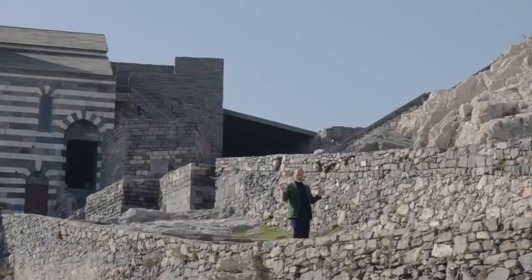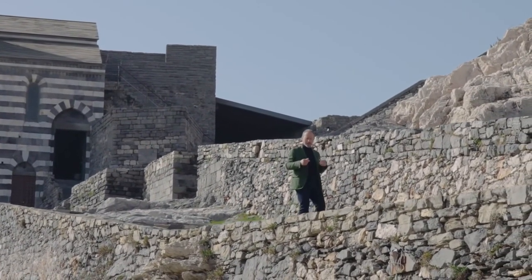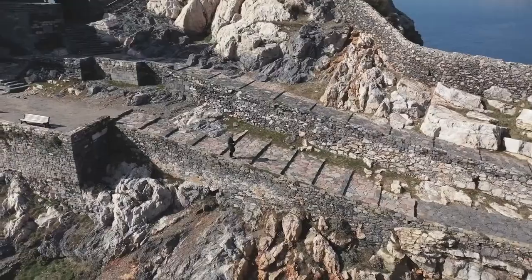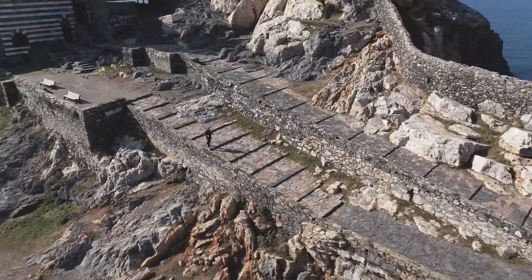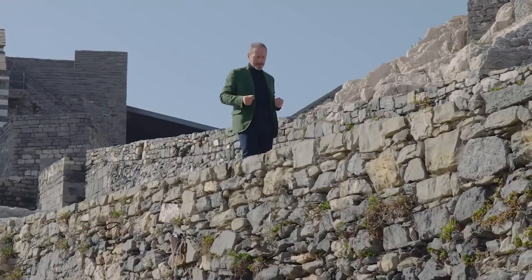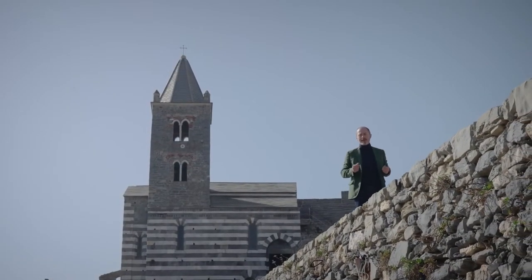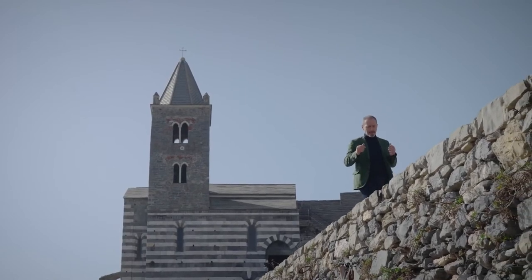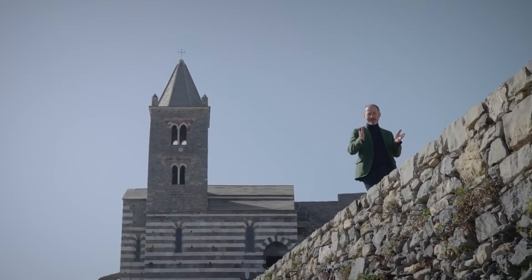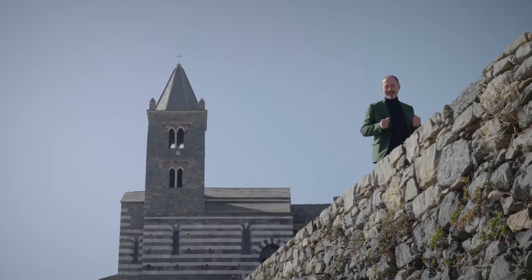Seeing things from a different perspective is something we're all getting used to these days. And because we can't meet in person, we're bringing you this presentation of the brand new Azimut 53 in a virtual format. The advantage is that we can reach out to many more people, but we can also embrace exciting new technologies to make the experience even more compelling and dynamic.